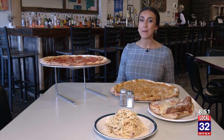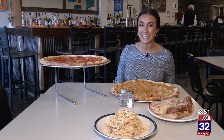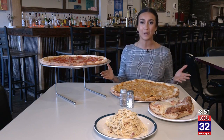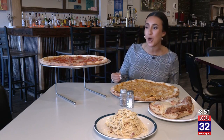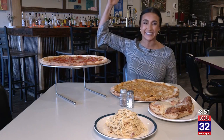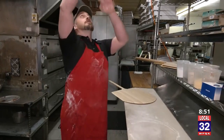The transition happened pretty fast for Up River Pizza in Benzonia — from food truck to brick and mortar. They just opened here in April with their fresh pizza dough, homemade sauces, and even fresh bread daily for their sandwiches. Let's go inside the kitchen and make some pizza.